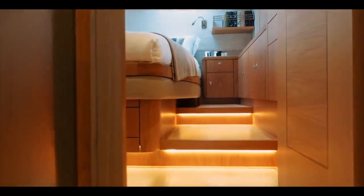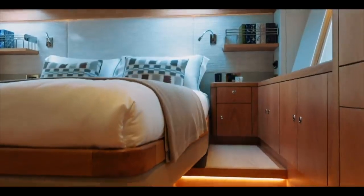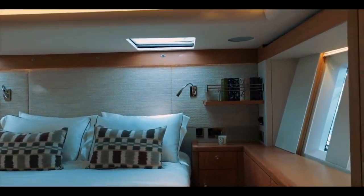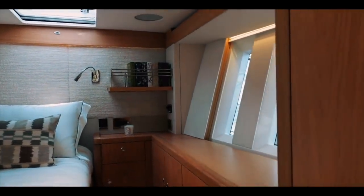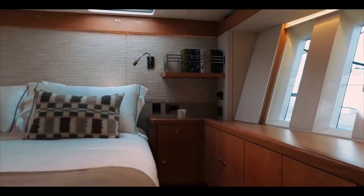Moving past this full-size double fridge freezer and heading forward into the master cabin - I don't think I've seen a nicer master cabin ever. Moving aft, this cabin really doesn't need much explanation. It is just stunning - absolutely beautiful. It's light, it's airy, it has those seascape windows, the joinery is bespoke and beautiful, and the bed is huge. There is nothing I don't like about this.